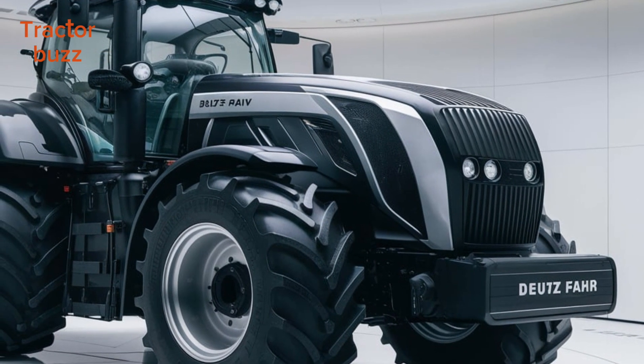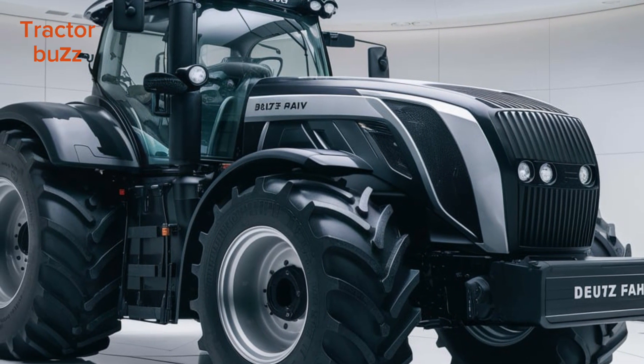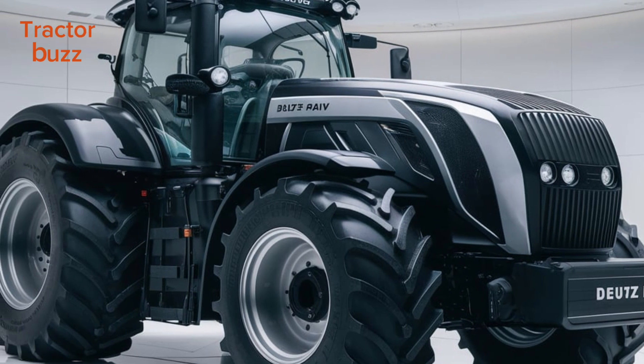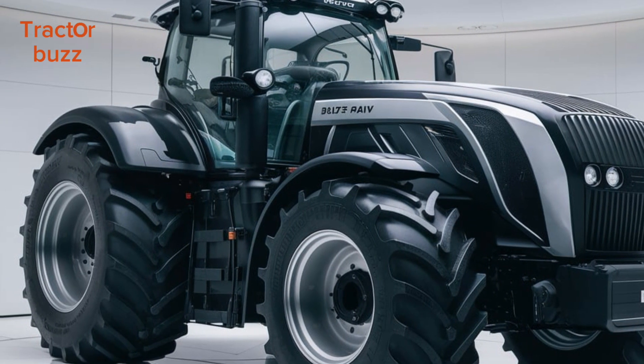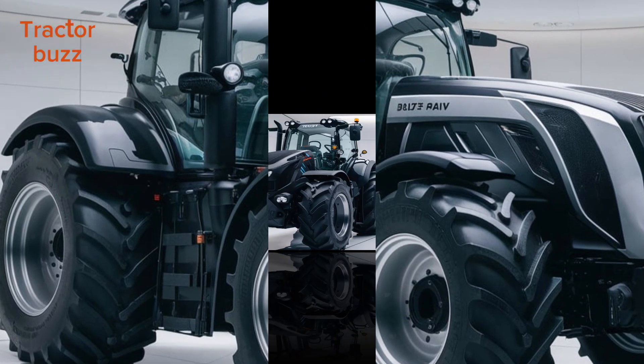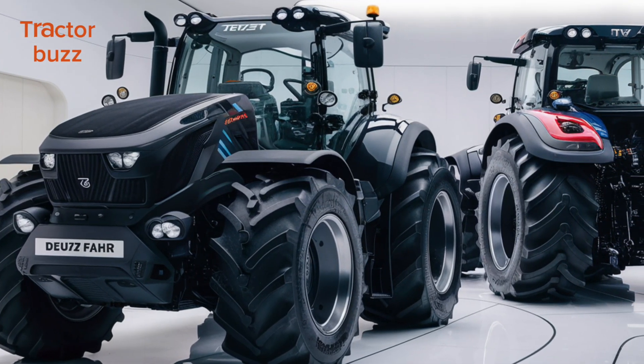With a bold, futuristic design, the 9 Series TIEV stands out in the field. The signature green finish reflects Deitzvar's legacy. But underneath the hood is where true innovation lies — powered by a 336-horsepower engine.